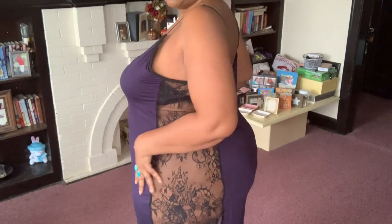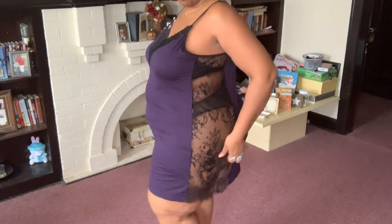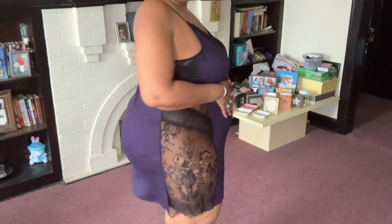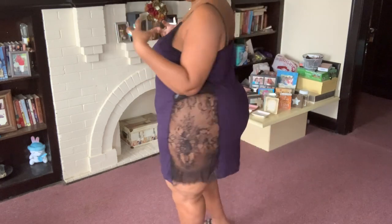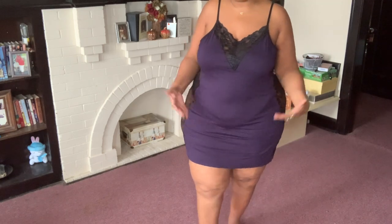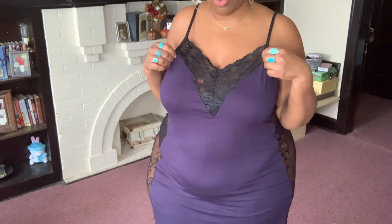So here you go — you have the lace down the side here, and lace down the side over here. The back part is fine. You have adjustable straps. This is a dark blue color — it looks purple on camera but it's actually blue.